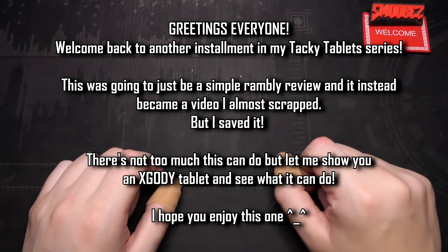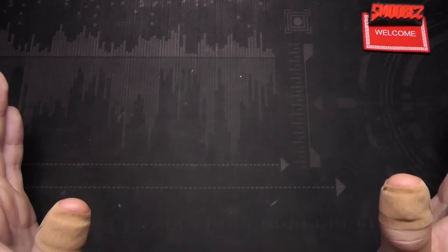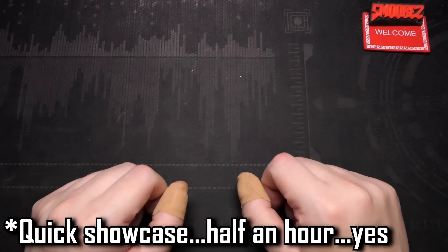I've reviewed three or four of their phones on the channel before, and the mad lads actually sent me one a couple of years back which is something I still can't believe happened. But I've never taken a look at an X-Gody tablet. I went to e-waste the other day, went through the pile of miscellaneous electronics and found this item - it's an X-Gody tablet, but it's not an Android tablet. It's more of a GPS device than a tablet.